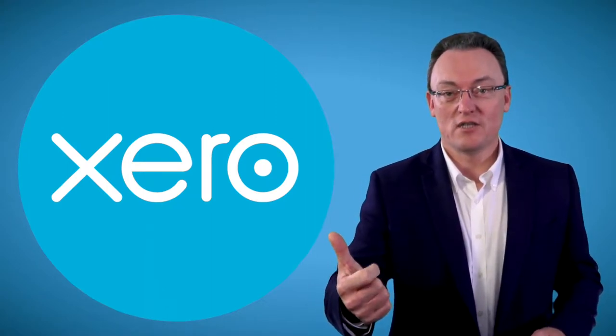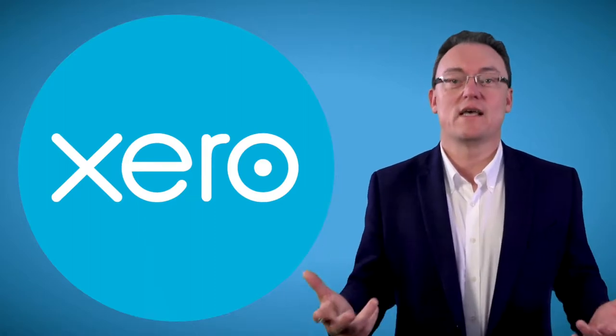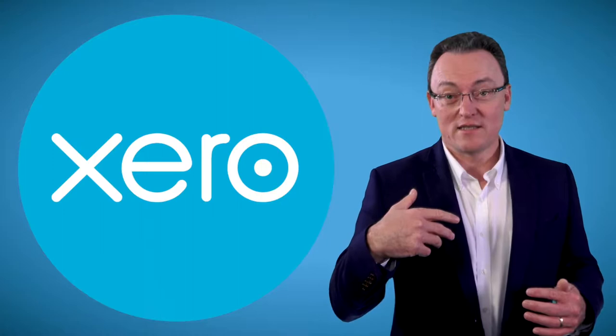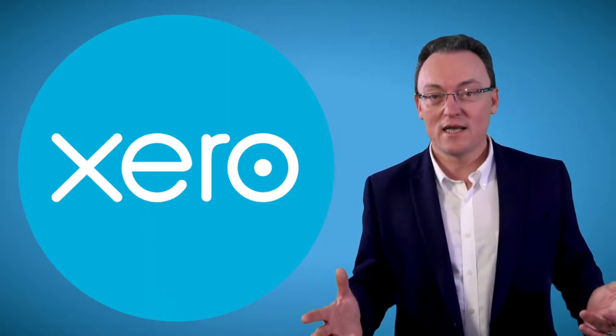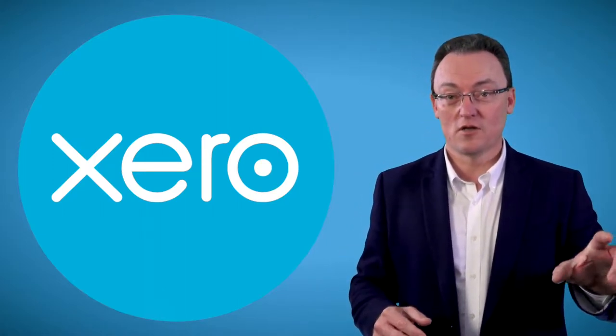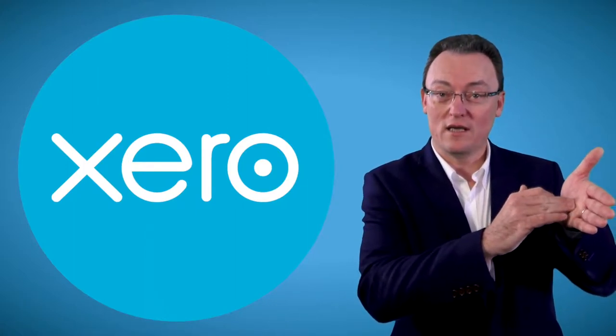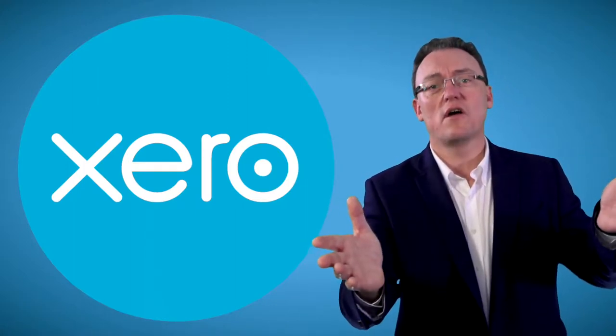With Xero you get integration into all the major CRM systems, which means data transfer and uploading is very easy. You get integration into your bank, so every day you know exactly how much money you've got. Also, you can send statements really easily, and every time somebody looks at one of your invoices you've emailed them, it even flags that they've looked at it — so they can't say they didn't get your email.